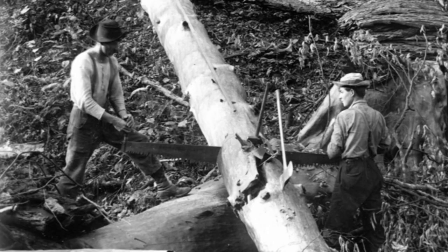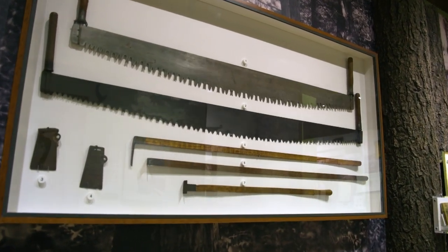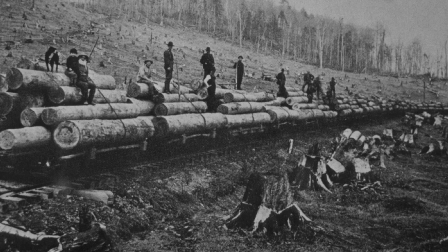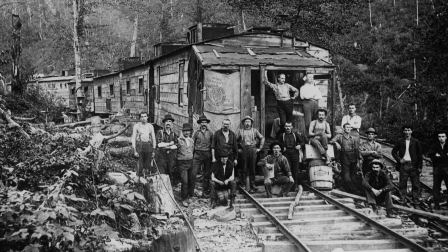Starting in about 1885, there was a confluence of technology development. One was the creation of a crosscut saw with raker teeth, so you could fell trees with a saw rather than an axe. There was also the development of light gauge railroads. We began harvesting trees away from river systems, and that continued from about 1885 to about 1920.